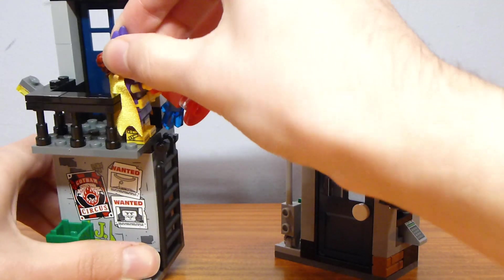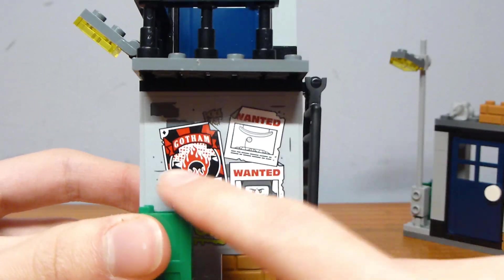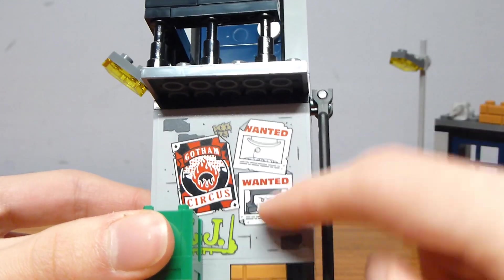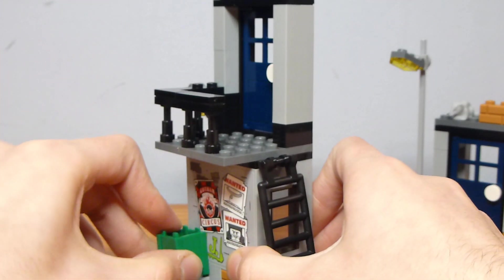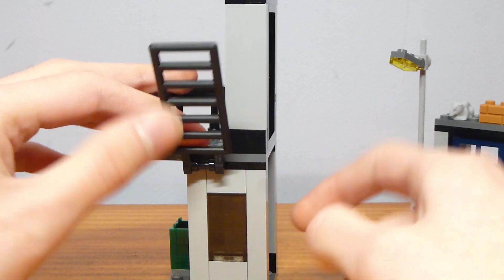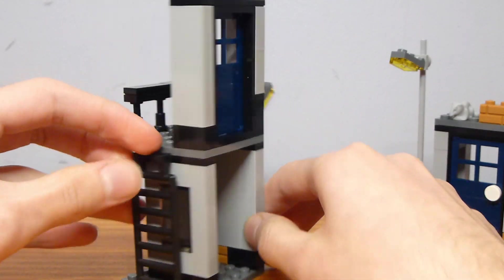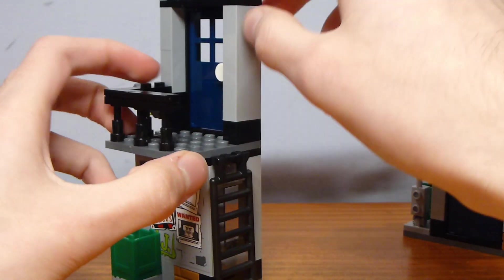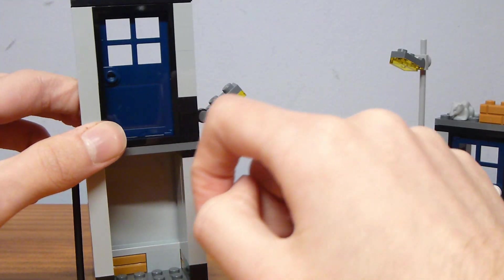That's really the only function it serves. This one with the balcony has a cool sticker on the front with Gotham Circus, a Joker logo, plus a wanted poster for both Crazy Quilt and Gentleman Ghost — good Easter eggs. There's a recycling bin in green, a ladder to the next floor, and a window with nothing inside and no door. The top floor has a railing banister and a door that opens to nowhere, which is the biggest flaw. It would have made more sense to put the door downstairs so kids could use it as a jail cell.